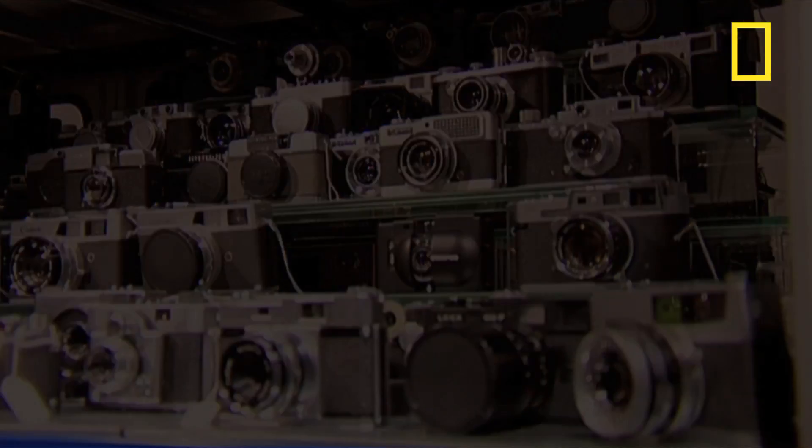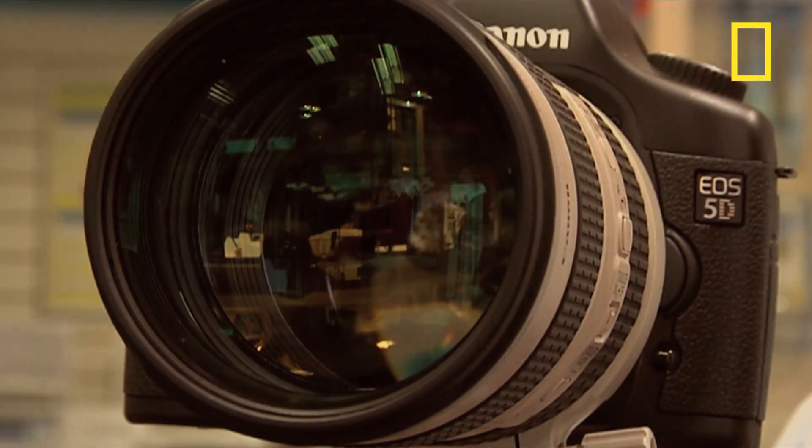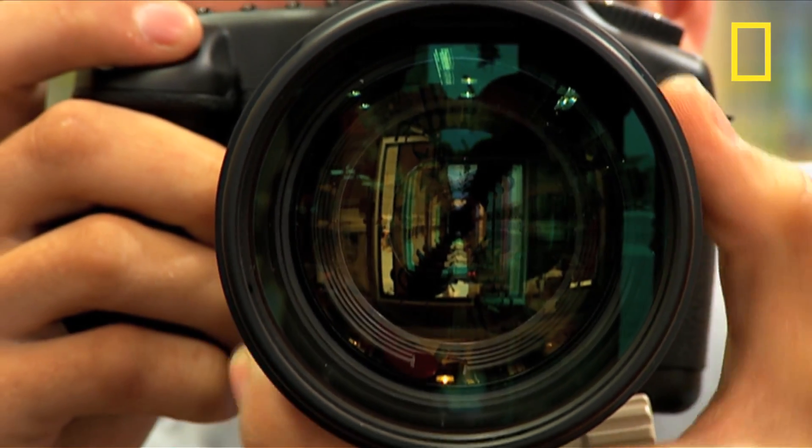However, while pinhole cameras have their uses, for most situations the quality of an image is dramatically improved by the addition of a lens. Lenses help because they enable you to focus more light into a camera for a brighter, sharper image.